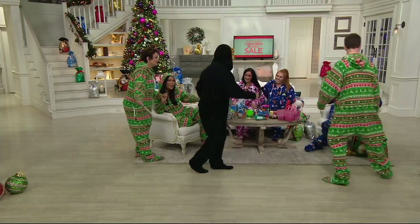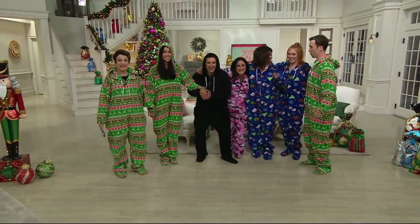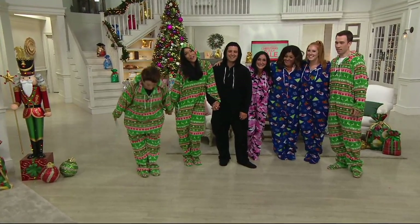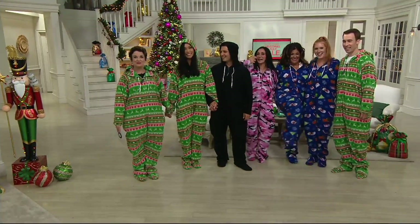One more group hug — everybody hold hands. We need a little Christmas right this very minute. All gifts, if you buy them now, you can return them to the end of January 2018. So everybody bow — thank you very much. It's the onesie lineup, and this was way too much fun.